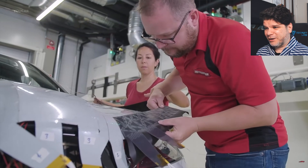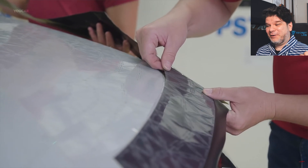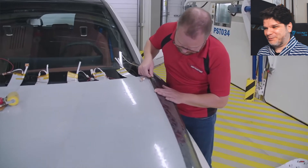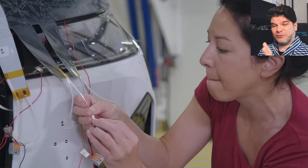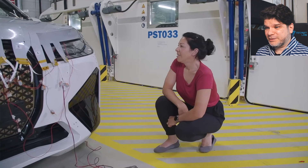Their second point is that if you lose your car in a parking lot, you can make it flash so you can locate it with your peripheral vision. Honestly, if that's your number two justification, you're already really grasping at straws.